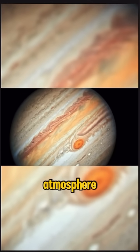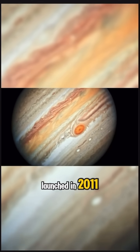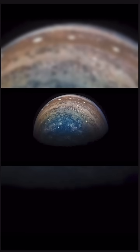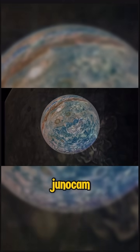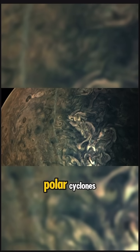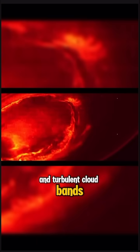Juno Mission: Up-close views of Jupiter's atmosphere. Launched in 2011, NASA's Juno spacecraft has been orbiting Jupiter since 2016, capturing high-resolution images with its JunoCam instrument. These images reveal Jupiter's swirling storms, polar cyclones, and turbulent cloud bands.